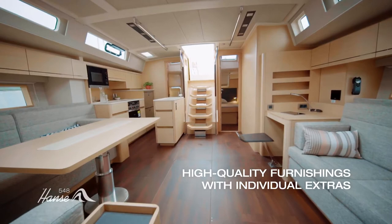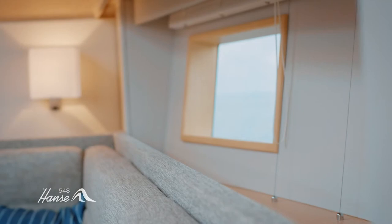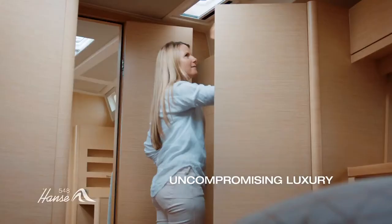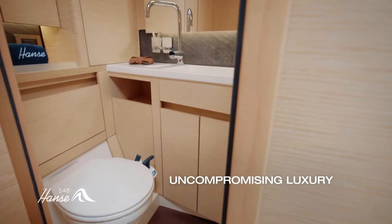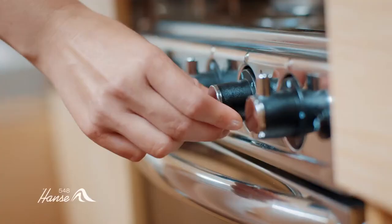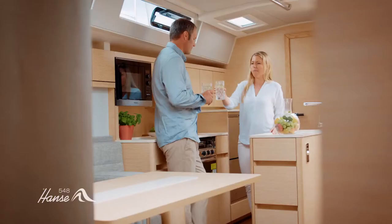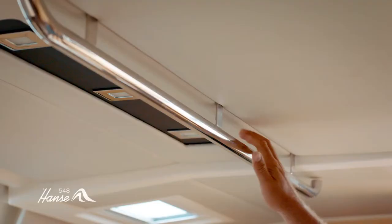A spacious, loft-like room concept and clear modern design language, as well as a number of trendy woods, colored finishes, and high-quality fabrics conjure up a luxurious atmosphere of well-being. The three-door wardrobe in the master cabin, which also features its own designer bathroom, the standalone cooking island in the galley, and many more extras make the Hansa 548 an exceptionally stylish second home.